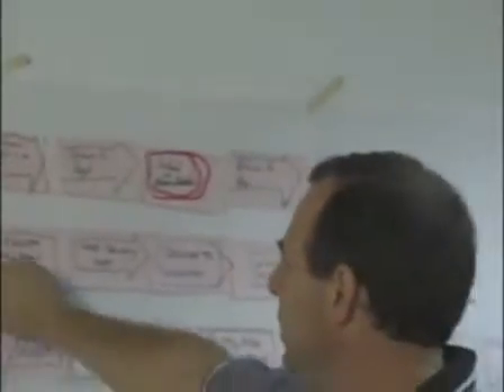You bring all the changes in traditional product development process that come at the end of the process. When you actually get customer input, we bring them right at the front of the process, so when you start actually implementing, the changes become very minimal and your speed to market becomes almost two to three times faster.